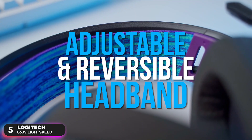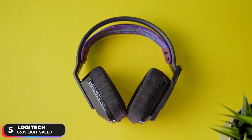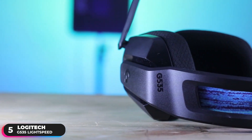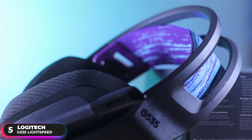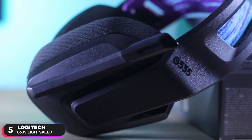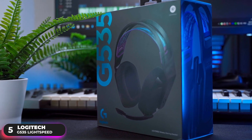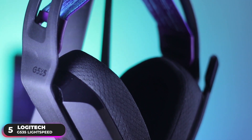Additionally, it features an adjustable and reversible headband. A soft elastic headband better conforms to your head and is washable, so your headset always looks fresh. Unfortunately, the headset doesn't feature any noise cancellation, so you'll have to increase the volume if you want to block out outside noise. It also doesn't have any software support, so you won't be able to fine-tune any of its settings. Overall, if you're looking for a great affordable option, the Logitech G535 Lightspeed is a great choice.